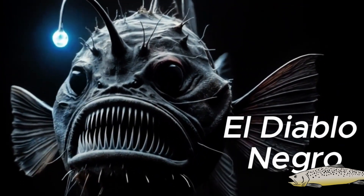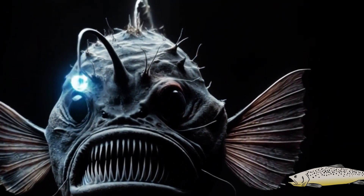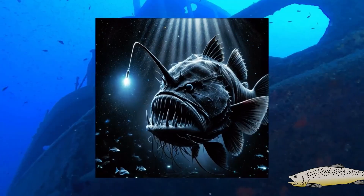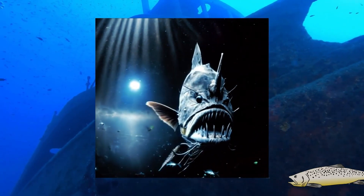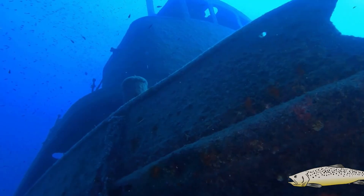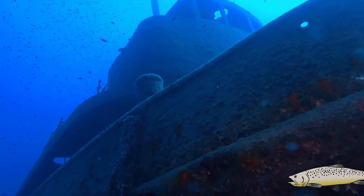The Black Devil: the deep-sea fish that looks like a nightmare. Hello, explorers of the unknown. Today we dive into the dark waters of the deep ocean to discover a creature that seems straight out of a horror movie.